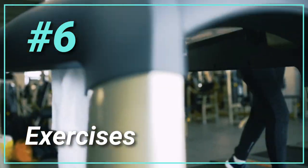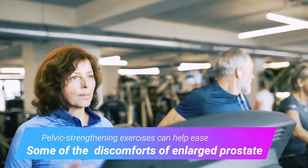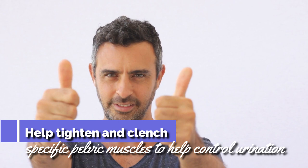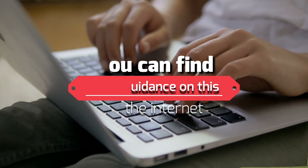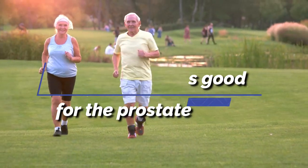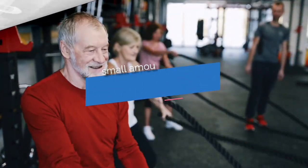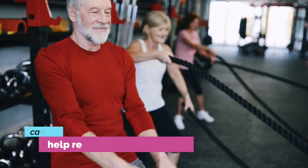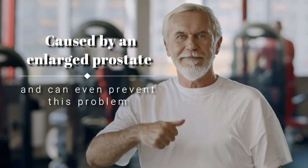6. Exercises. Pelvic strengthening exercises can help ease some of the discomforts of enlarged prostate, as they help tighten and clench specific pelvic muscles to help control urination. Generally staying active is also good for the prostate. Inactivity contributes to obesity, one of the risk factors for enlarged prostate. Even a small amount of exercise like aerobic and resistance exercises can help reduce urinary problems caused by an enlarged prostate and can even prevent this problem.